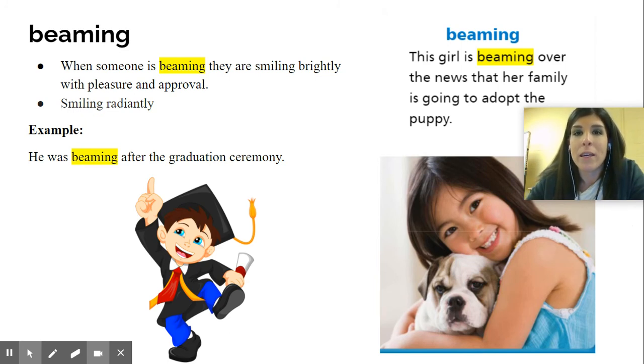Now this word is beaming. So looking at this little girl — this girl is beaming over the news that her family is going to adopt the puppy. It's an English bulldog. I have one too; her name is Penelope, and they are really cute when they're little. She's beaming, and I did the same thing when I got my dog. She's so happy and has a big smile on her face. Beaming is when someone is smiling brightly with pleasure and approval — smiling radiantly.